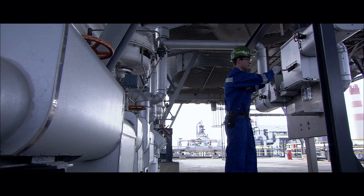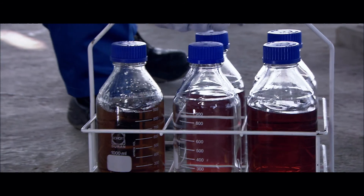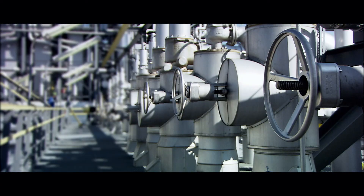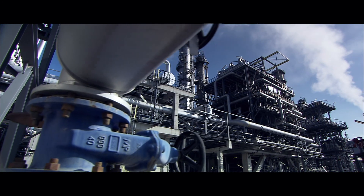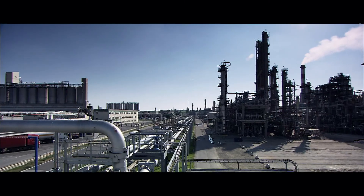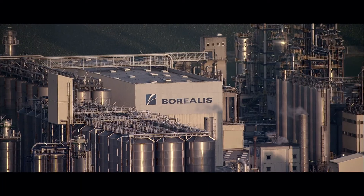Among the fuels produced this way, diesel is the most important one, with an annual production of approximately 3 million tons. The Schwechat refinery plays a key role in the smooth transport of goods across Austria's roads. Another special and increasingly important cornerstone for the Schwechat refinery is its petrochemical plants — the ethylene and propylene produced here are directly sent via pipeline to the adjacent Borealis site, Austria's largest plastics producer.